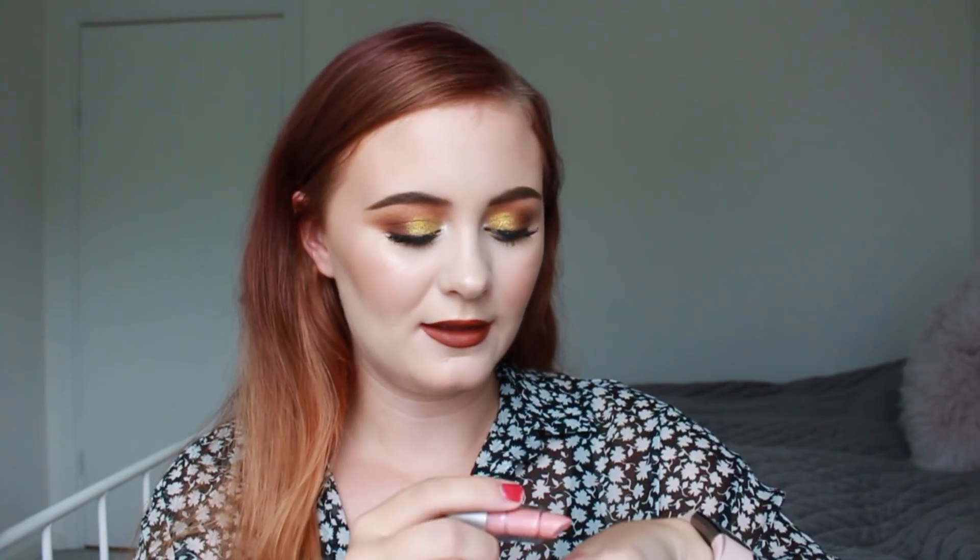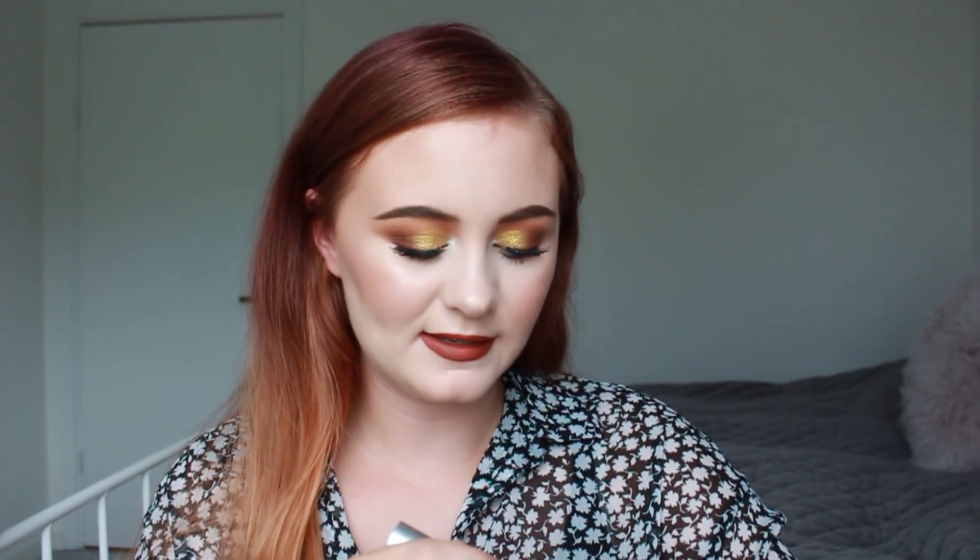Then we also got an Elf Lipstick in the shade Nostalgic. These are the very inexpensive lipsticks and the packaging is so bad. But here is a swatch of that one — it's a super light nude, very pinkish.